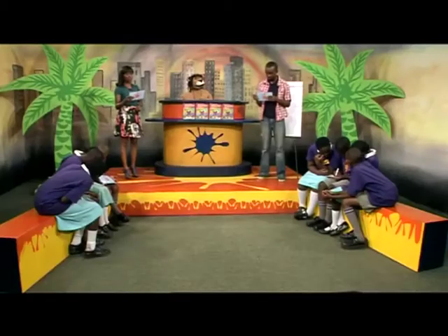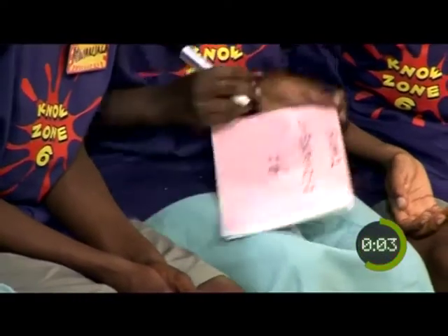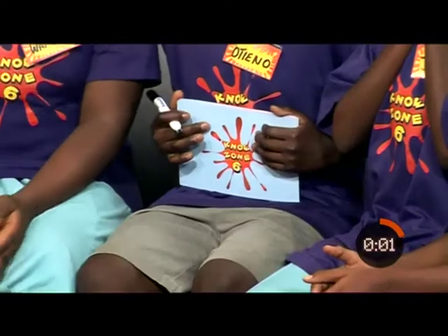13, take away 13 times 13 plus 12 divided by 2 equals? Start the clock. And stop!